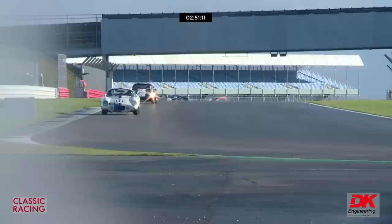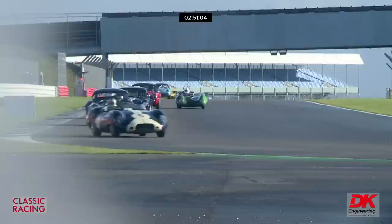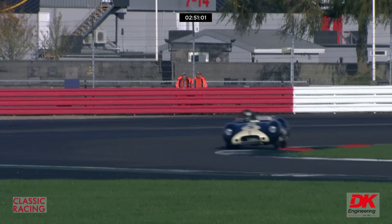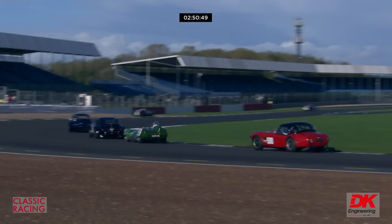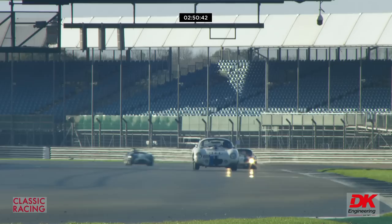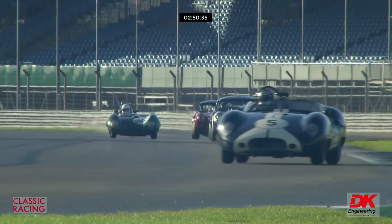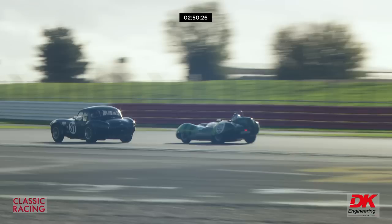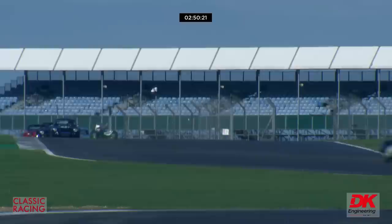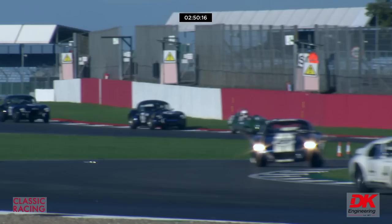James Cottingham in the number 5 car has recovered — up to seventh place in the top 20 after that early spin. In sixth place is number 72, Richard Cook in the Shelby Cobra. The Lotus 15 number 160, started by Gareth Burnett, is now up into tenth place. Starting on the 19th row and now in tenth place — pretty impressive stuff. They were eighth at the Spa 6 Hours in the Elva BMW so it's the same team.